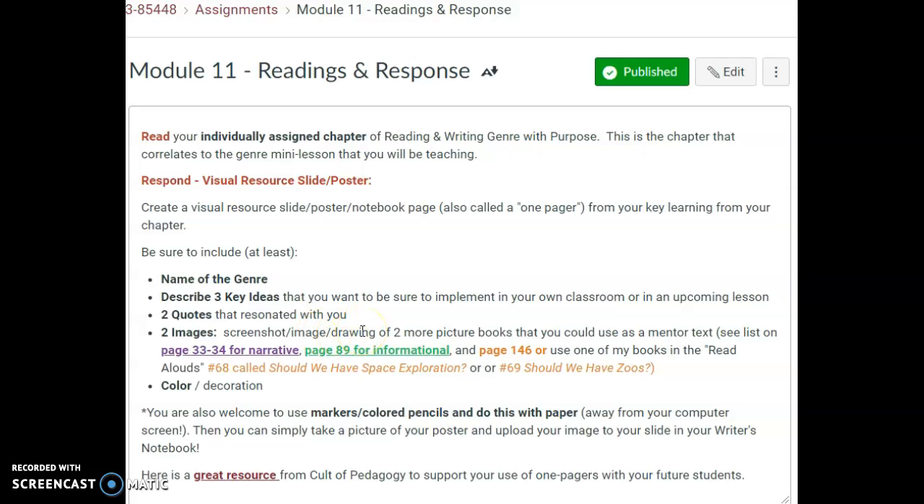You can put this on a Google Doc, you can put it in your notebook — I think that's the best because then you'll have a permanent record of it — or on another sheet of paper and draw. I've put in page numbers to help you. If you are doing the persuasive, I have books in my read-alouds to help you. And that's what you need to submit.